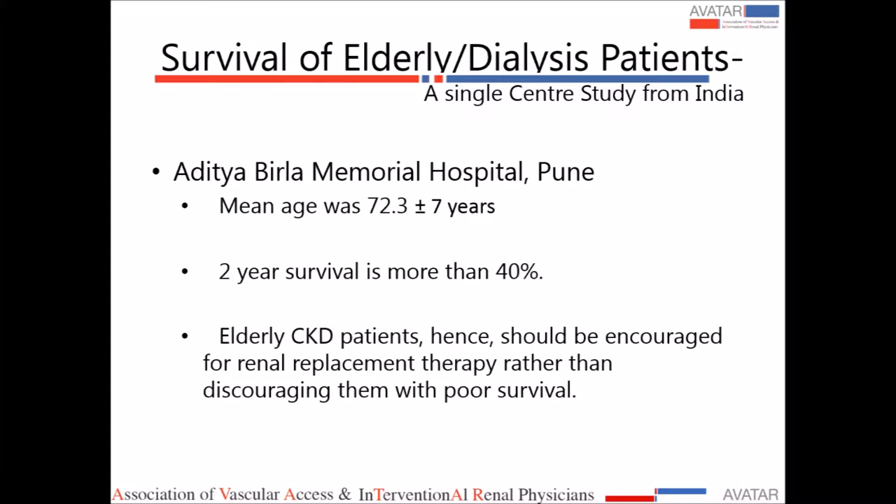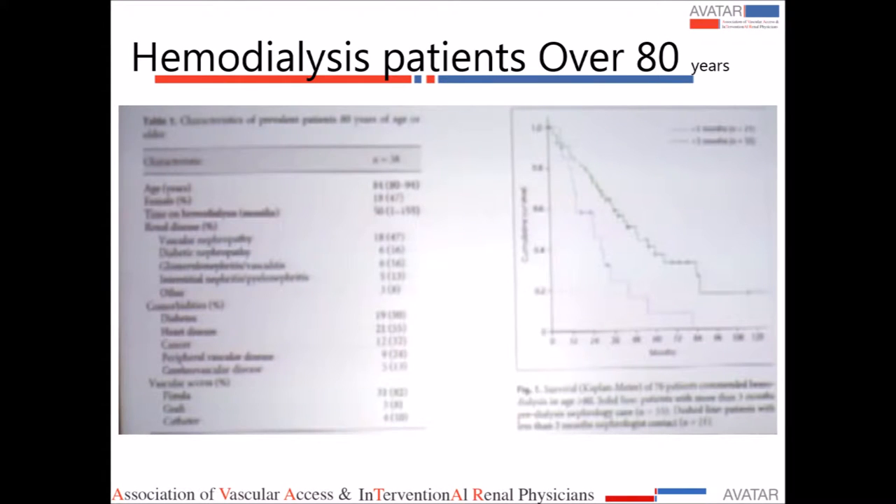A study published 2 months ago from Germany provides data on the over-80 age group prevalent dialysis population. Even very elderly patients are on dialysis and doing well. In that study, 82% of patients had a fistula, 8% had a graft, and 10% were on catheters. Importantly, patients who came to the nephrologist more than 3 months before starting dialysis had a definite survival advantage.